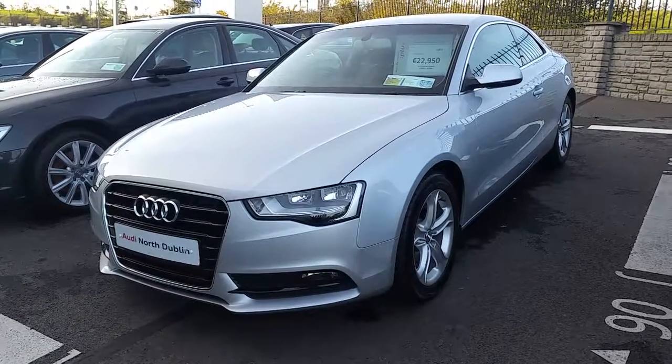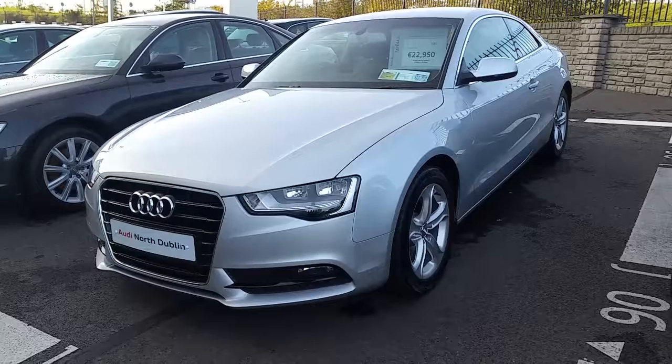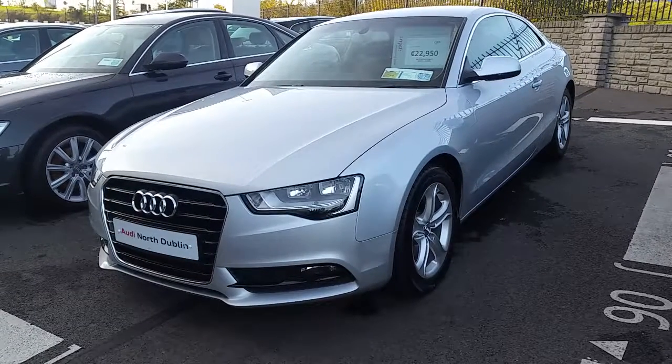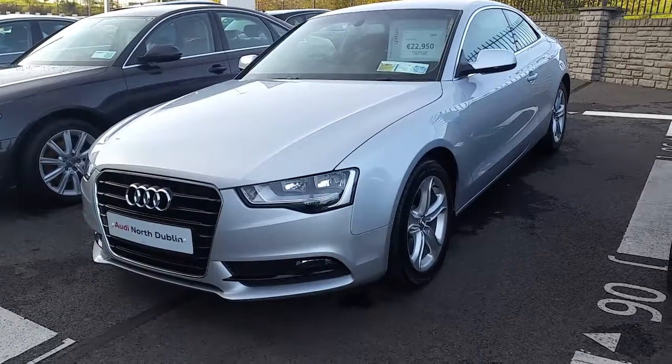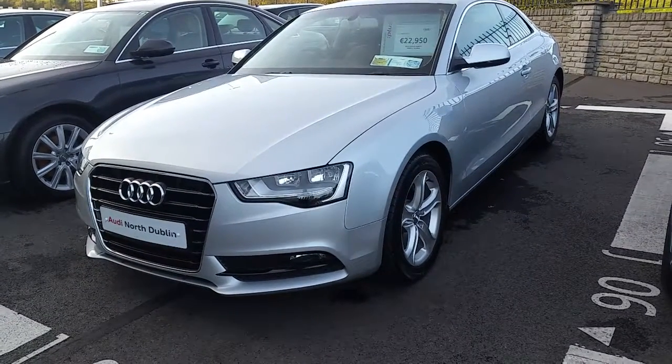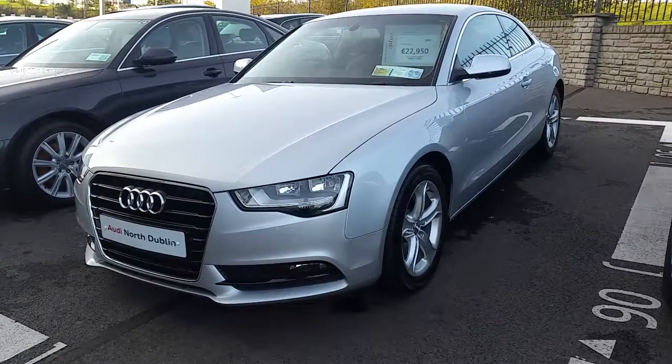Hi and welcome to Audi North Dublin Online. It's Jonny here from Audi North Dublin. Today we have this 2012 silver A5 Coupe 2 litre TDI with 174 brake horsepower SE automatic.